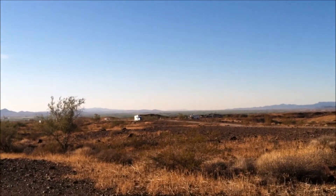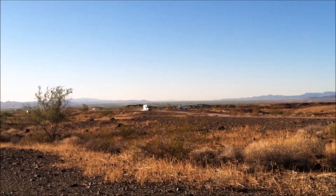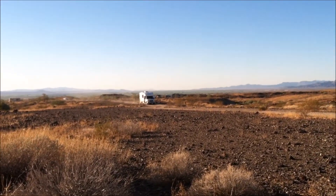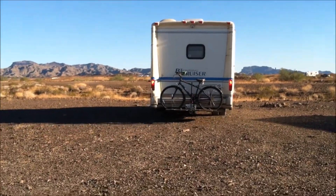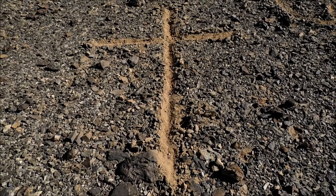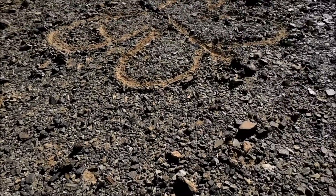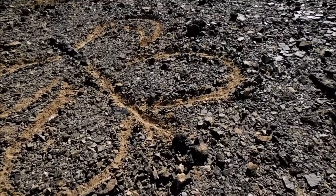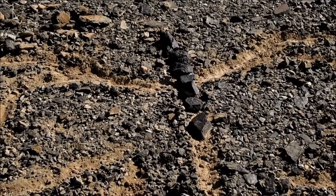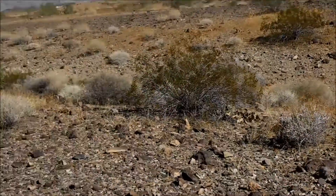Hey everybody, Kathy here — happy Thanksgiving! It's November 23rd. I've started on my cross and butterfly, made the outline, and got some of the black stones in the middle already. That's what I'm working on today. I have company though!